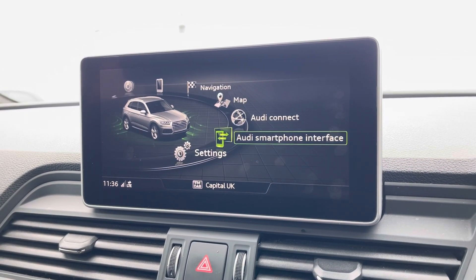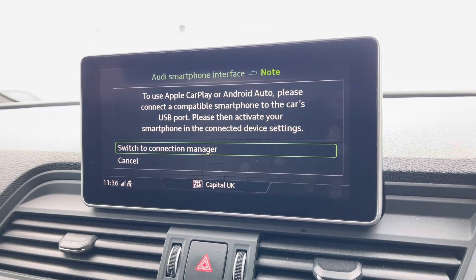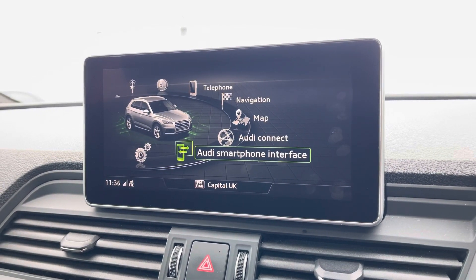It also comes with OBD smartphone interface including Apple CarPlay, so you can use your phone through the infotainment system on the go.